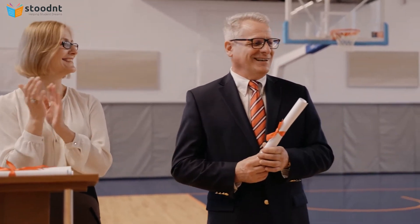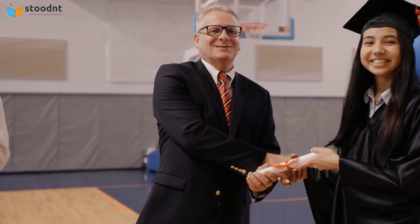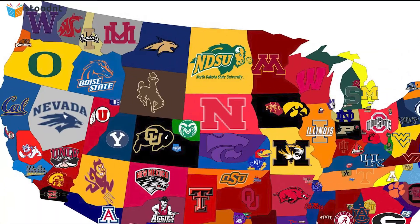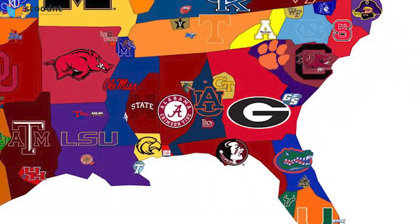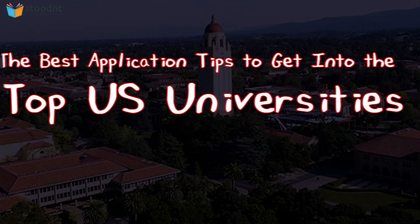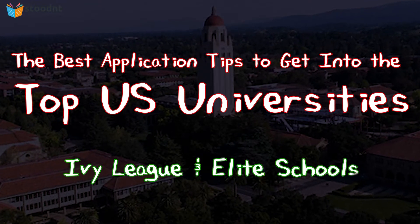Over the years, these Ivy League schools and colleges have gained a widespread reputation for producing graduates with high academic performance, social prestige, and a promising career. Even today, these universities maintain their reputation and have a large presence among the top-ranked universities in the US. In this video, we'll be talking about the best application tips to get into the top US universities, especially the Ivy League and elite schools.